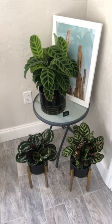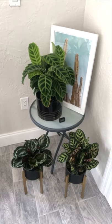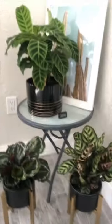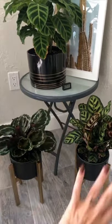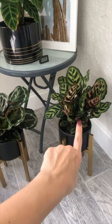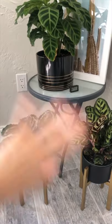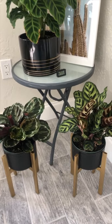It's time for a much needed plant diaries update — there have been quite a few changes. We've got two additions to the calathea family: this one is the medallion, and then this other one I'm not sure of off the top of my head, but they're all calathea plants.